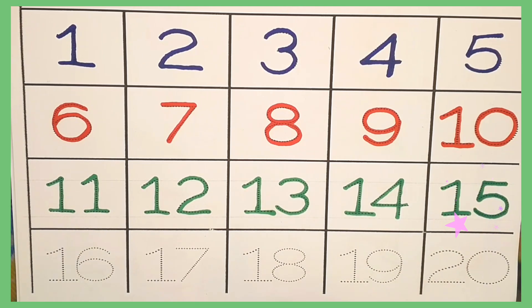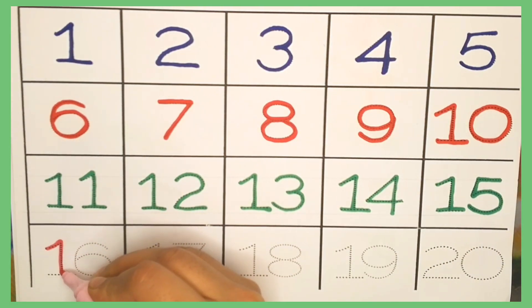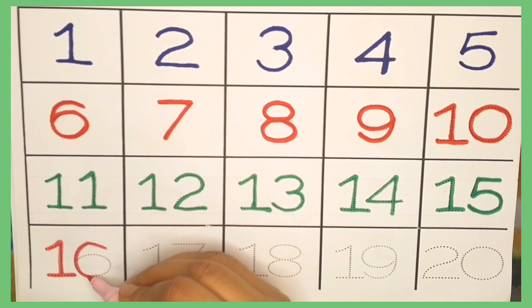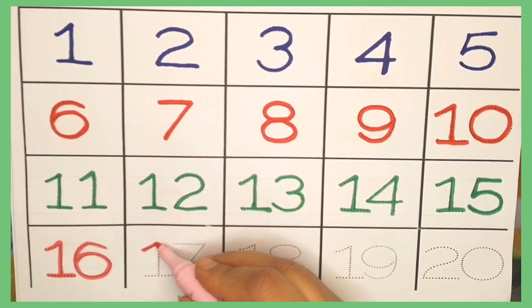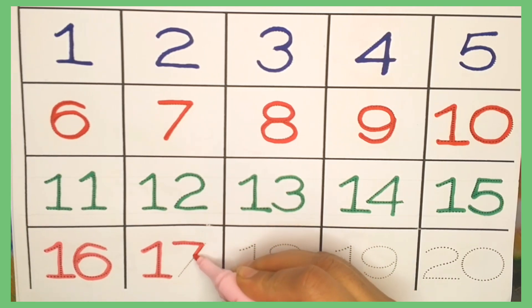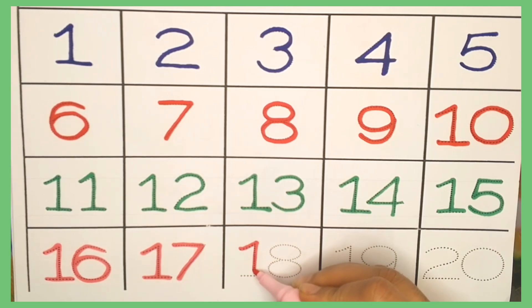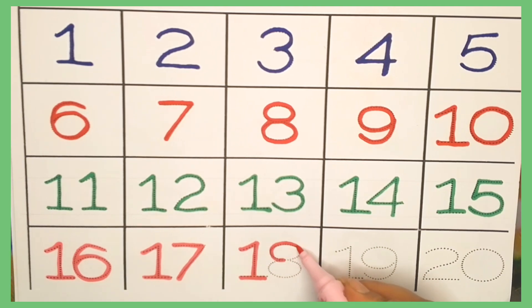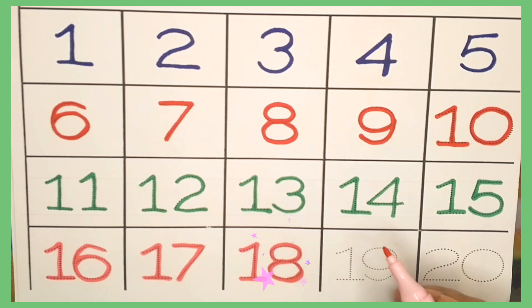Number fifteen. Number sixteen. Number seventeen. Number eighteen.